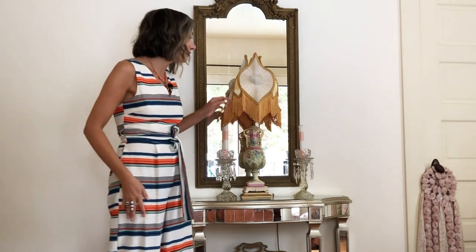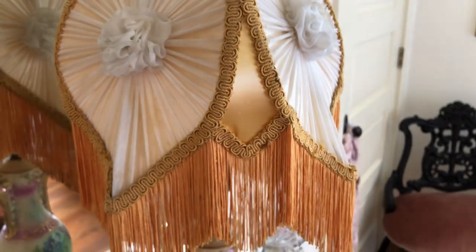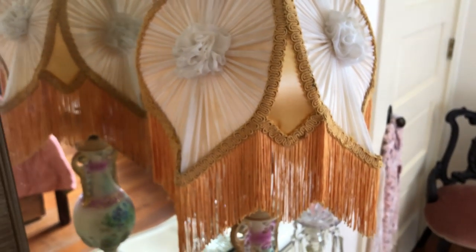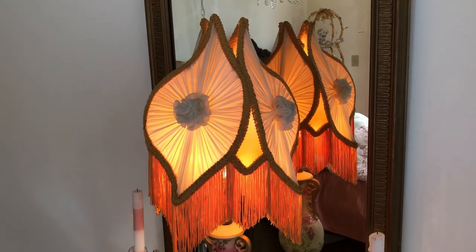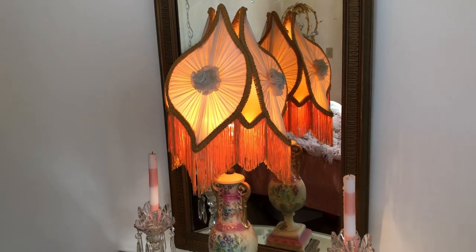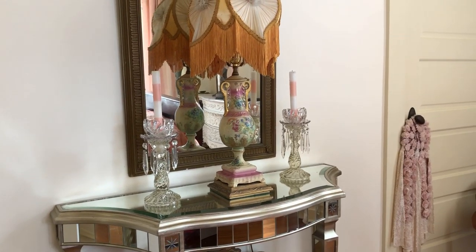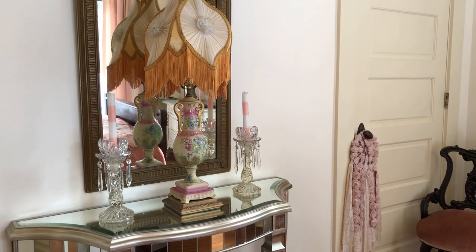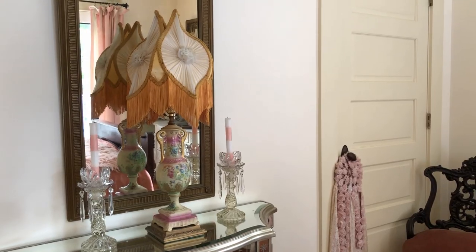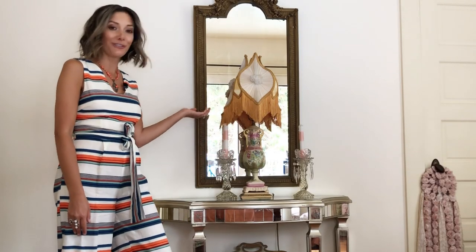So the first item I want to show you is this really cool Victorian style lampshade. I got this at a garage sale for 15 bucks. It actually came on a lamp that was like an antique reproduction type of lamp, so I think I'm just going to donate that. And then I put it on this beautiful lamp that I've had for years — I got this one at an auction for only $17 and it's all hand painted in these really beautiful pastel dreamy type of colors. The lampshade was the perfect pairing.